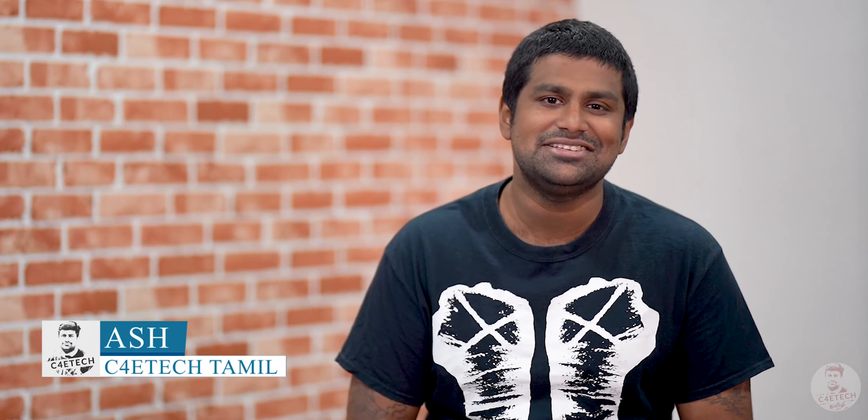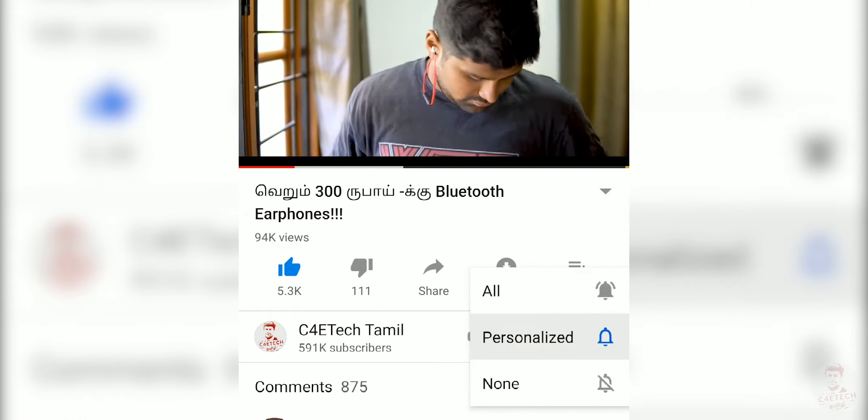Hey guys, my name is Ash, and you are watching C40 Tech. If you enjoyed the video, click the thumbs up button, subscribe, and press the bell icon.